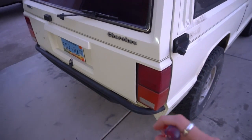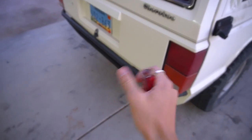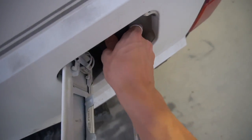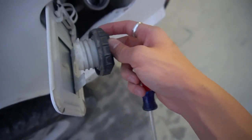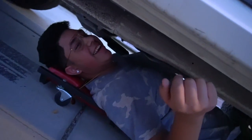So step one to changing the fuel filter on the Cherokee — you're gonna open your gas cap and let all the air out of there. Just a safety type deal. It's really just a safety thing.